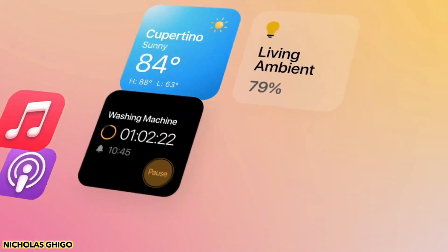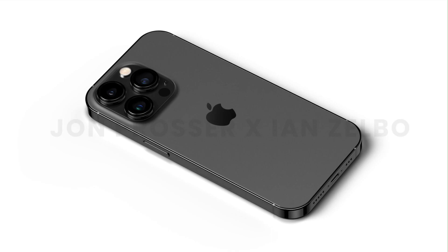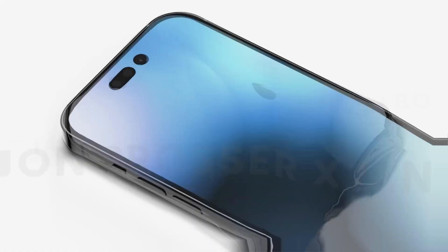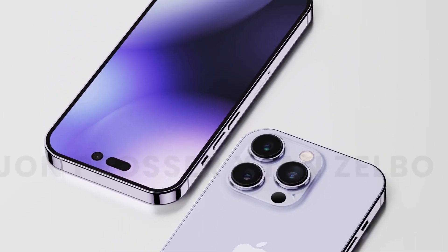Also, the bigger size of the phone gives us a hint that Apple will be increasing the battery size as well. So it looks like Apple is about to break its own record for longer battery backup on any flagship smartphone.